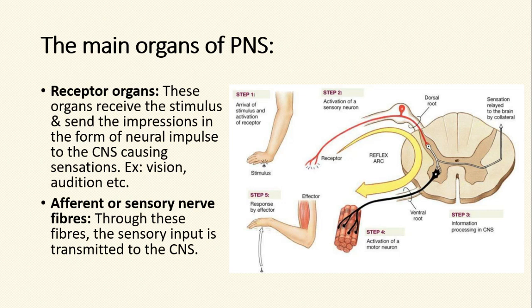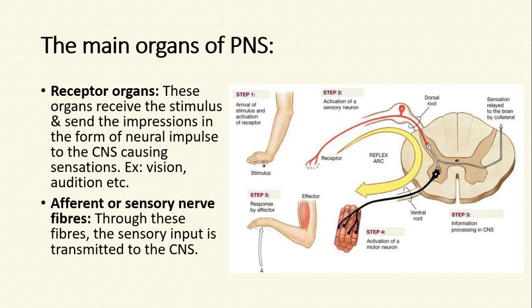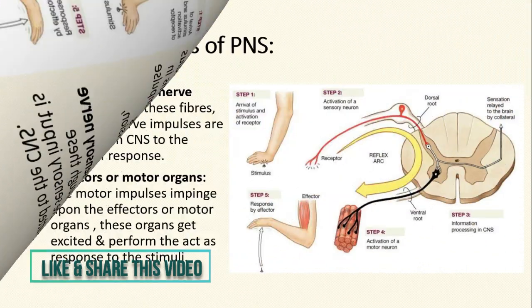Afferent or sensory nerve fibers are another important organ of the peripheral nervous system. Through these fibers, the sensory input is transmitted to the central nervous system. As you can see from the picture, the sensation received by the skin is transmitted by a sensory neuron to the spinal cord. For example, the visual sensation is carried from the eye to the brain by the visual sensory nerve, and the sensation of audition or hearing is carried from the ear or the cochlea to the brain by the auditory sensory nerve.